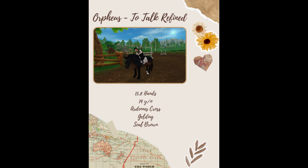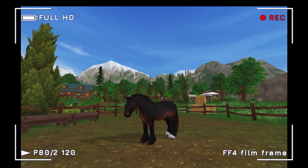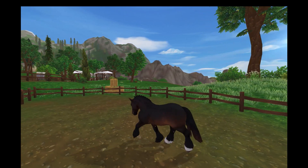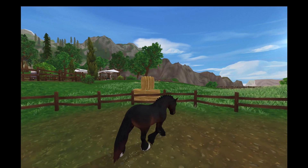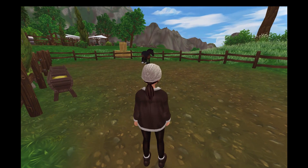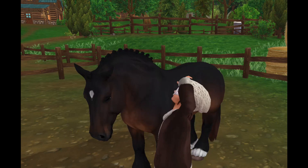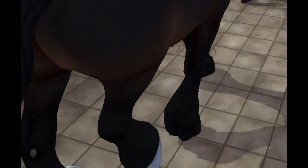Meet Orpheus, also known as To Talk Refined — a 14-year-old Arden cross gelding, and honestly the one that surprised me the most out of this group. I began working with him slowly at first. As I quarantined him for the first week he actually seemed very chill — spent most of the time just grazing in the pasture. I carefully approached him, spending quite a bit of time just being in there with him first, and much to my surprise he was really sweet. He was a little head-shy at first, which is definitely something we can work on.